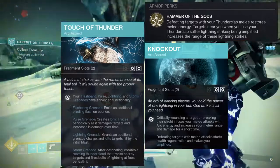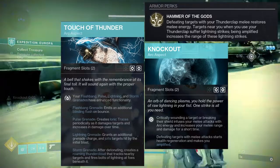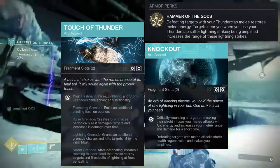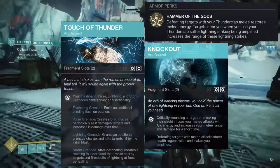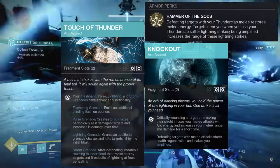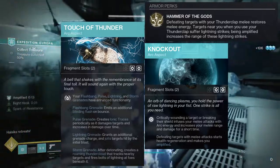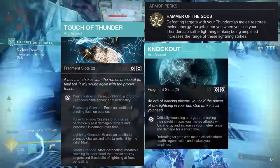The next aspect is Touch of Thunder, specifically because Juggernaut feels more PvP-focused. Touch of Thunder gives enhanced functionality to flashbang, pulse, lightning, and storm grenades — notably the pulse grenade creates ionic traces periodically as it damages targets, and the lightning grenade grants an additional charge and jolts targets.